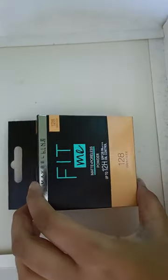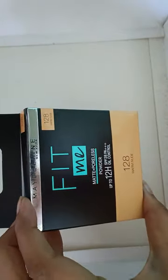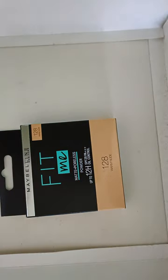Hi guys, today we are unboxing Maybelline Fit Me Matte Pore Lace Powder. It is SPF 28 Oil Control, up to 12 hours — this is your protection.